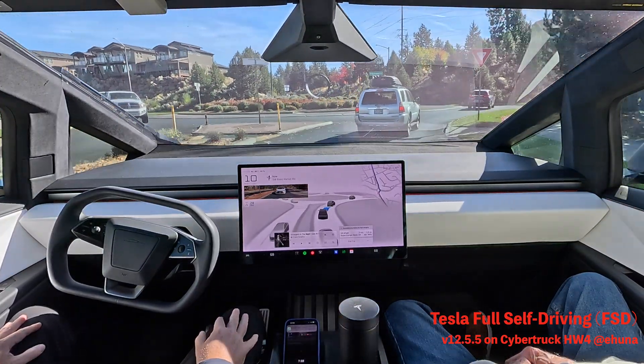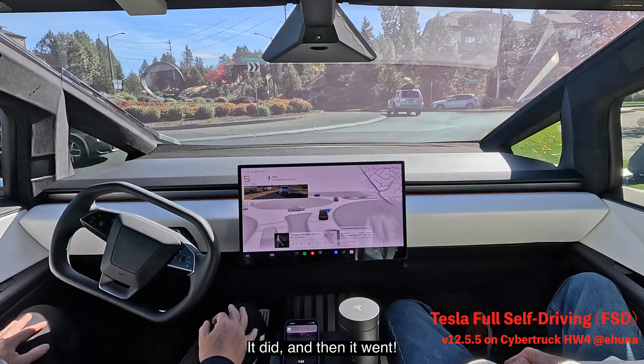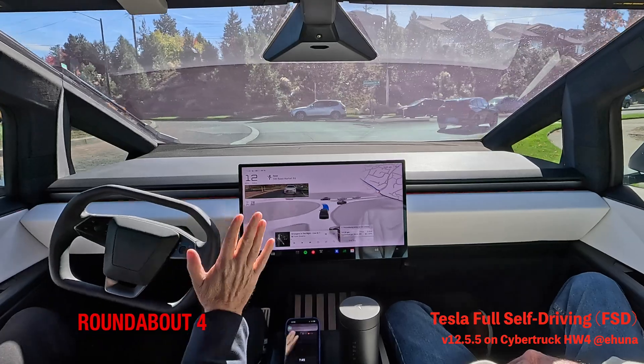This is a little bit busier — let's see how it handles it. It should stop here. It did, and then it went. That wasn't me.